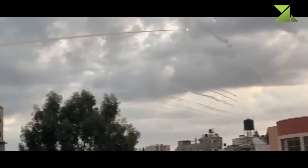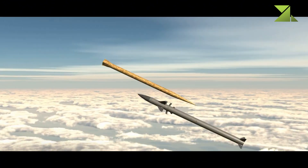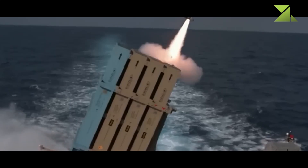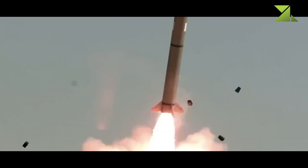Measuring 3 meters in length and weighing 90 kg, the Tamir missile is designed to detonate near its target, reducing collateral damage. A single Iron Dome battery consists of three launchers, each carrying 20 Tamir missiles, allowing for up to 60 interceptors before reloading is required.